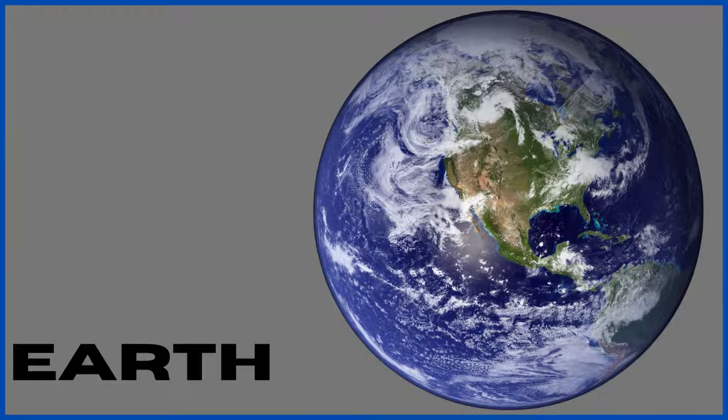Earth. Well, we all know about Earth as it is our home. It is the third closest planet to the sun and the only planet with breathable air for us in the solar system.